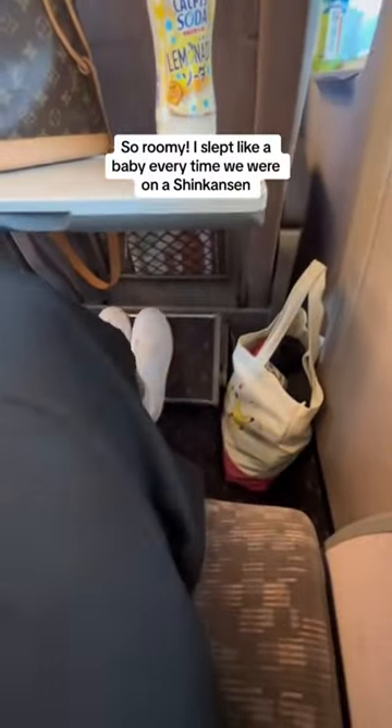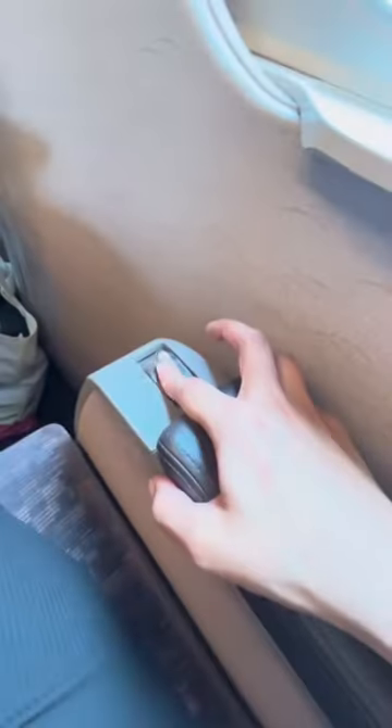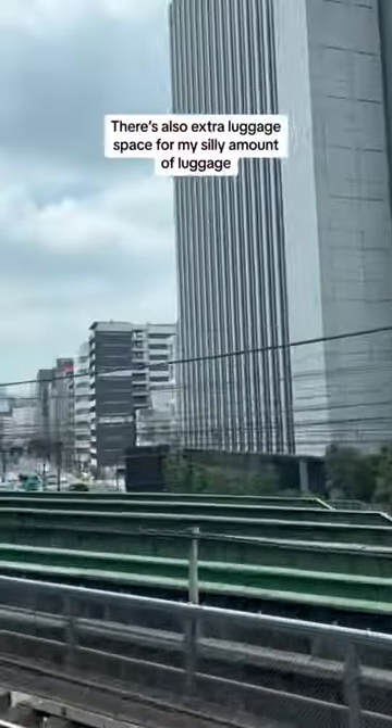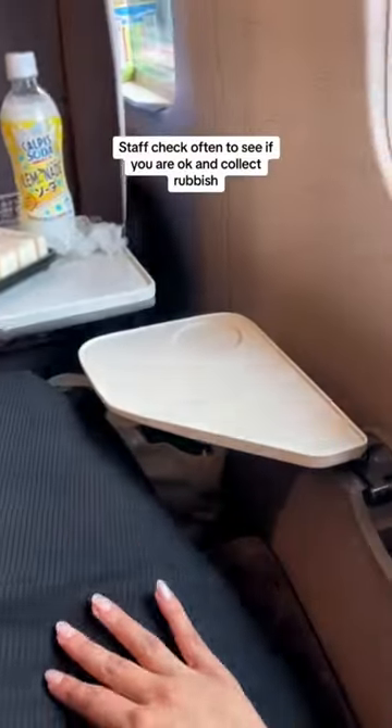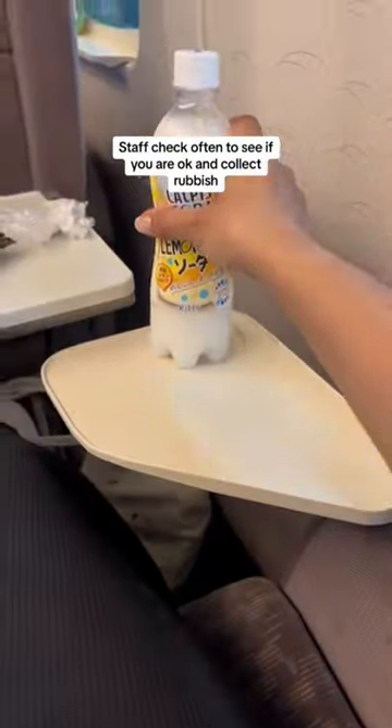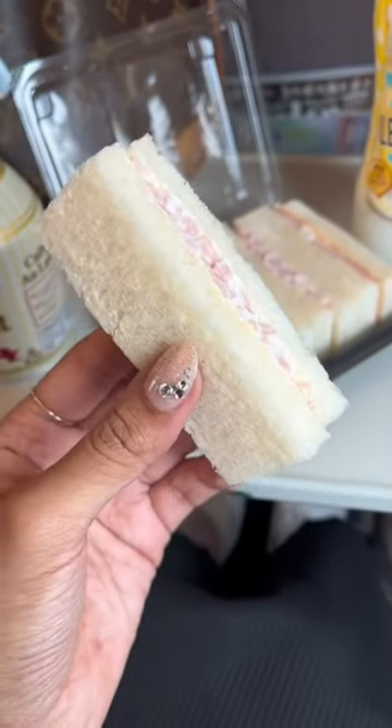Honestly, this is comparable to premium economy on a flight. Ignore how tired I am — your girl's about to take a nap. But you get lights on your seat, seat warming, extra tables, anything you could possibly need. If, like me, you don't like the bento boxes, just grab the sandwiches — they're really good. They hand out face wipes too.